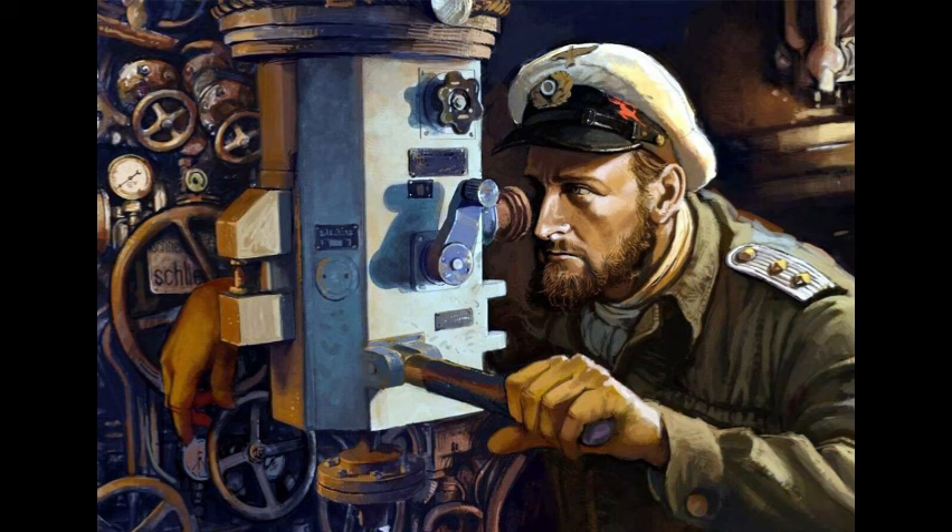The periscope was made up of a lengthy steel tube that protruded from the housing for roughly five meters. There were prisms and lenses on both ends, and the switch at the commander's disposal let him adjust the magnification.